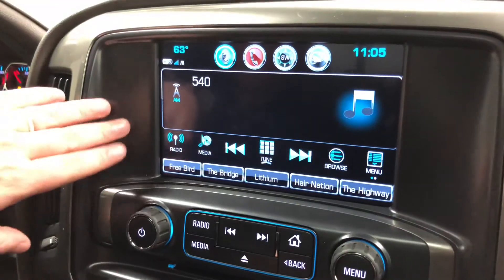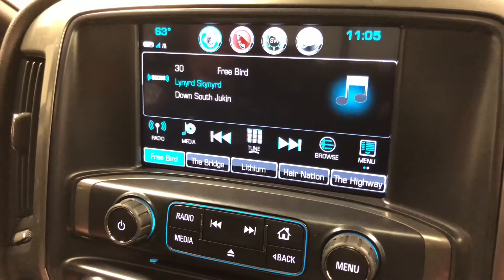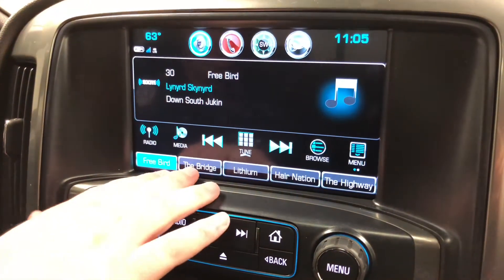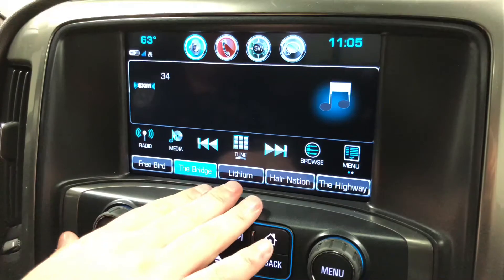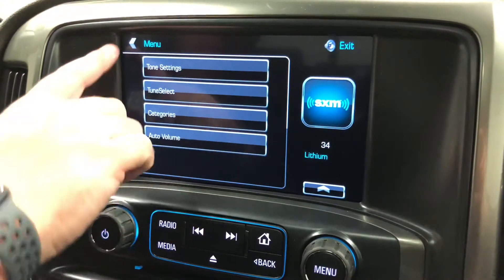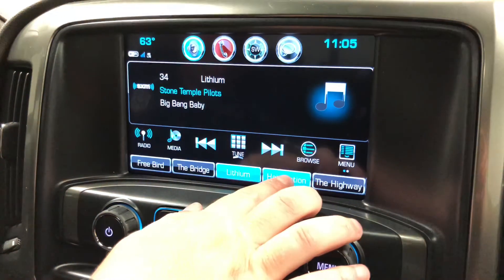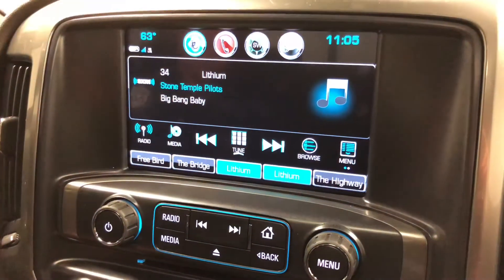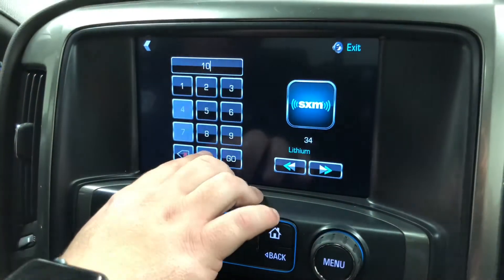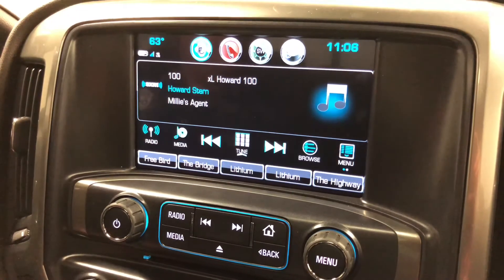Here in the audio settings, you've got your different bands. You can do AM, hit radio again you'll get FM, hit it one more time and it'll bring it to satellite radio. This vehicle is equipped with Sirius Satellite Radio. You've got your different presets down here — you can select station 32, station 34. You can also go through a list of stations in Browse. You can set a preset just by holding down on it, and you can manually tune by hitting tune. Say you want to listen to Howard Stern, you can hit 100 and it'll automatically go. Those are some of the quick features here in the radio.